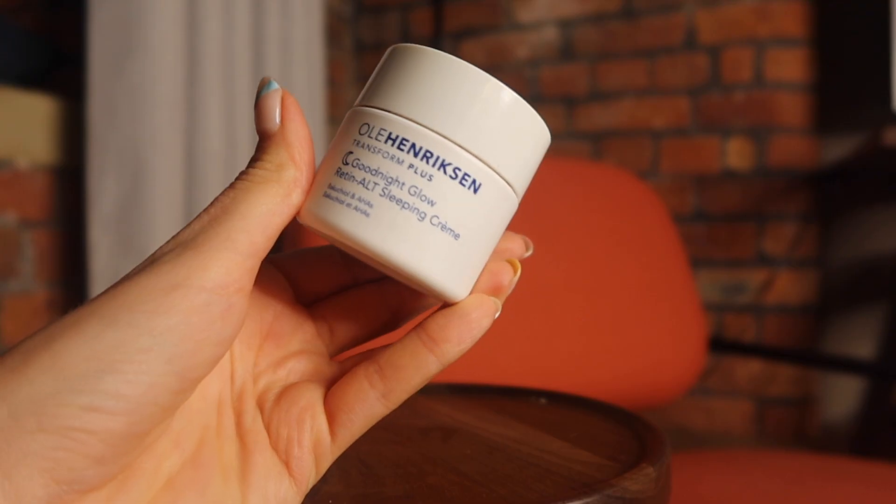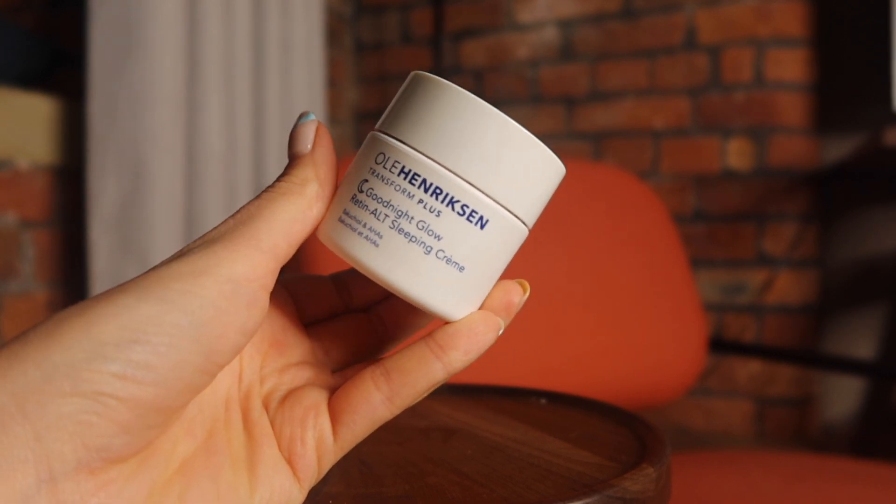Another product you've probably seen quite a bit on my channel is the Ole Henriksen Good Night Glow. This is a retinol-alternative sleeping cream — it has bakuchiol, which is a nice alternative to retinol. Retinol is a vitamin A and it's well known as a fantastic ingredient for anti-aging, wrinkles, and skin texture. This is a great alternative; it doesn't dry your skin out as much as retinol can. If you're using prescription retinol especially, that can cause quite a lot of dryness and flakiness. Every time I use this overnight, I wake up with baby-soft skin, and that's why I really love it.